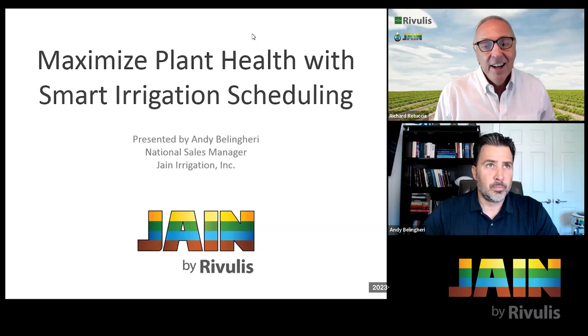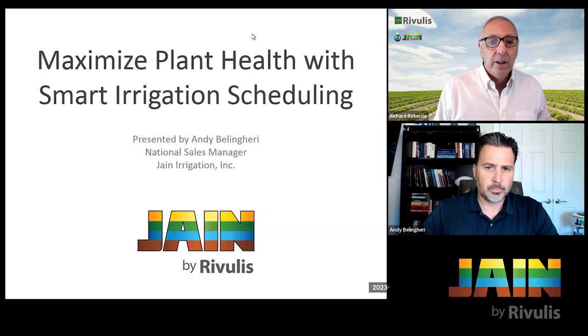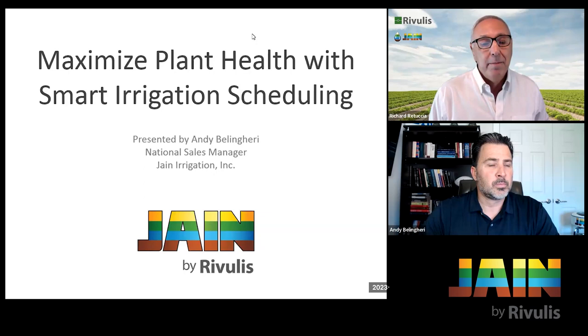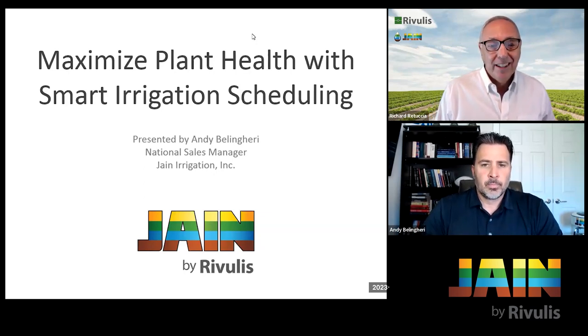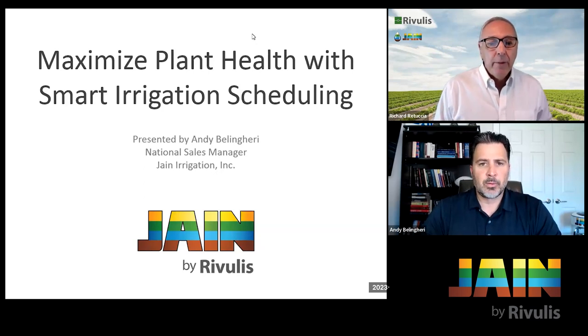We're also going to talk about how Jane Unity smart controller software can do this activity for you — what a difference that'll make not just in your productivity or time, but in the beauty of your landscape, as well as increasing the time you have available to do other things. Taking us through this journey is Andy Bellengarry, the National Sales Manager at Jane Irrigation.